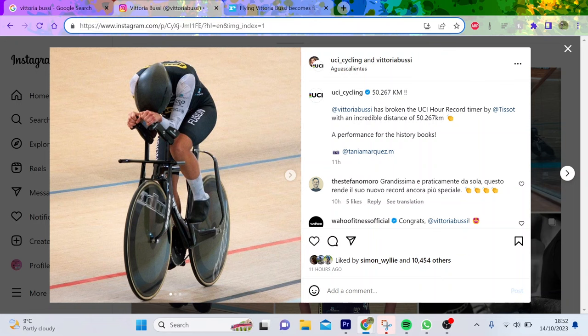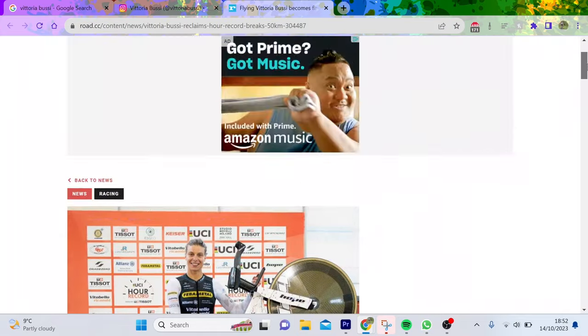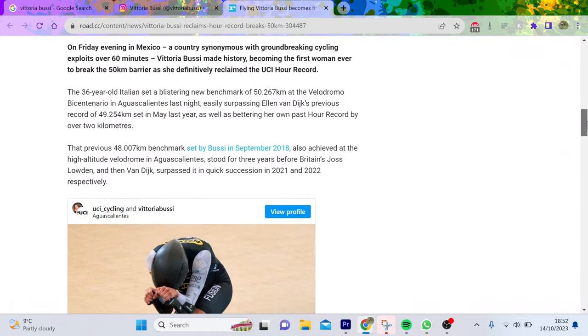Today's video is all about the women's hour record which has been broken. This attempt is one of the most exciting ones because it's not done by a trade team, it's done by an individual. This is Vittoria Bussi — she had the record before at around 47-something, she beat Joss Loudon. Ann van Dyke did 49.2 back in the day. Bussi's previous record was 48, so she gained two kilometers, which is pretty wild.